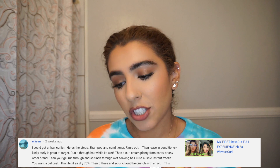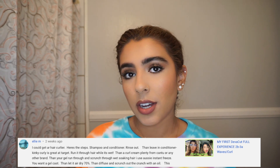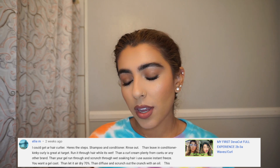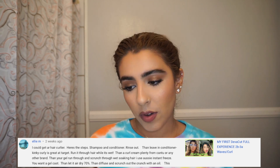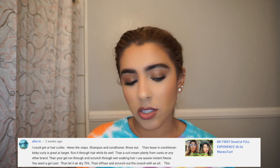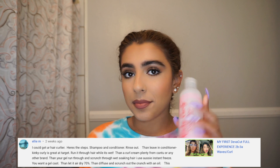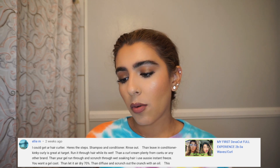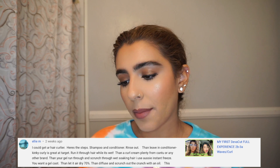She said, 'I can get your hair curlier.' This is from my DevaCut video — she commented on it. So she said: here are the steps. Shampoo, conditioner — already did that. Rinse out — already did that. Now we're going into the styling process. She says then leave-in conditioner; Kinky Curly is great at Target — got that. And then a curl cream, plenty from Cantu or any other brand. So what I did is I got two from Cantu because I wasn't sure which one it was.